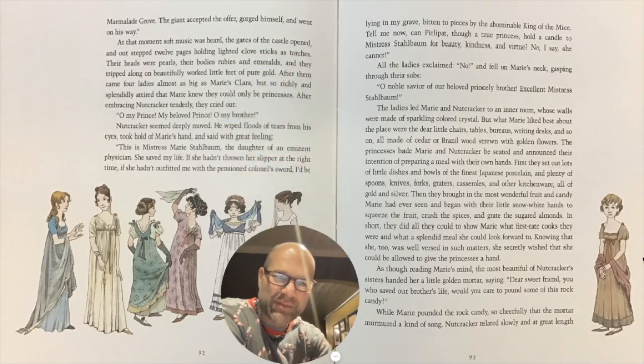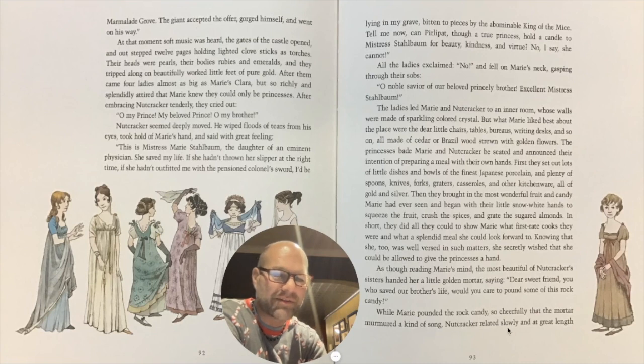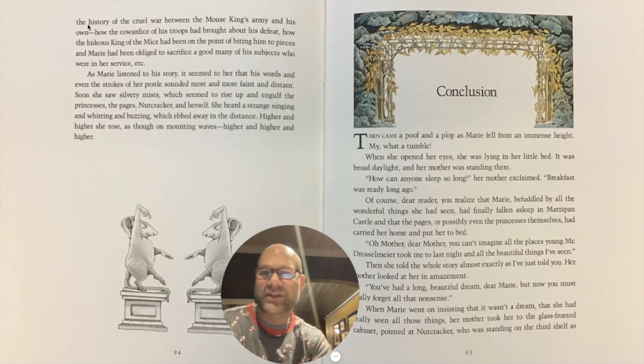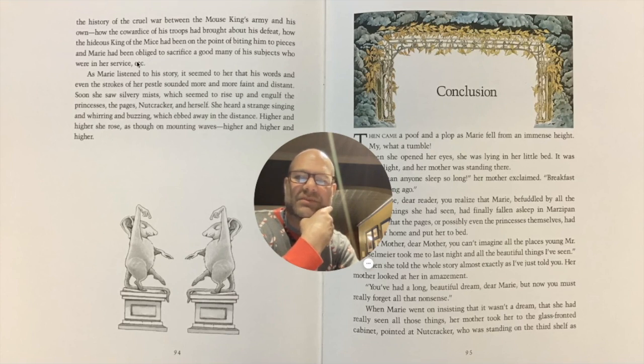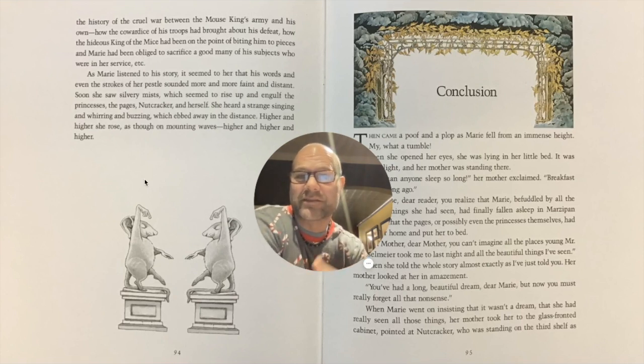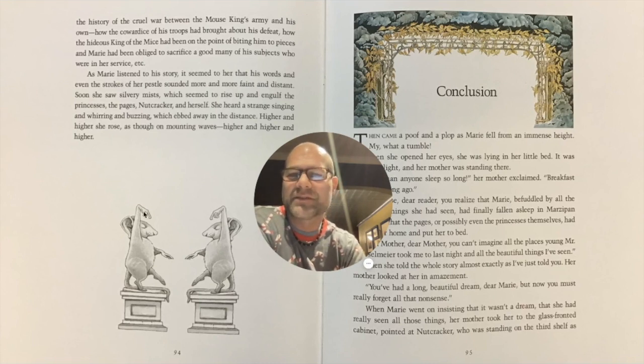As though reading Marie's mind, the most beautiful of Nutcracker's sisters handed her a little golden mortar, saying, 'Dear sweet friend, you who saved her brother's life, would you care to pound some of this rock candy?' While Marie pounded the rock candy so cheerfully that the mortar murmured a kind of song, Nutcracker related slowly and at great length the history of the cruel war between the Mouse King's army and his own, how the cowardice of his troops had brought about his defeat, how the hideous king of the mice had been on the point of biting him to pieces, and Marie had been obliged to sacrifice a good many of his subjects who were in her service. Remember when she had to give up her toys and her gifts to the Mouse King in order to keep Nutcracker alive? That was her sacrifice.